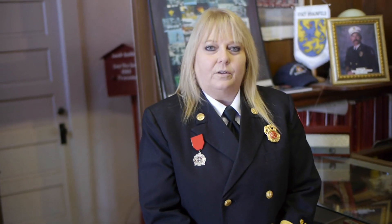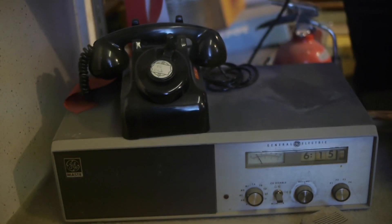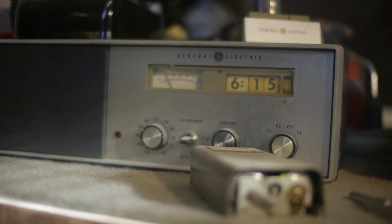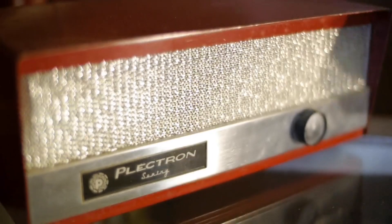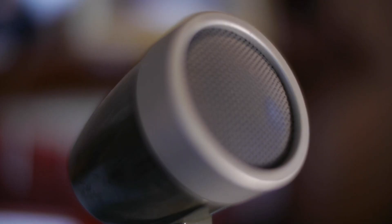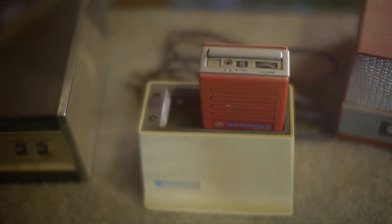When people would call in for a fire or an EMS emergency, this is where those phone calls would come, and there was no 911 system at that time. So they actually had to dial a seven-digit number, and we would actually answer the phone calls here, punch a time card when the call came in, wake the firefighters up, and send them out on a call.